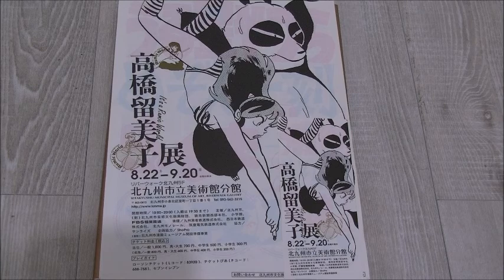Rumiko Takahashi, of course, is the creator of things like Urusei Yatsura, Lamu 1.5, Inuyasha, and things like that. She's got this really nice art style that I really enjoy, even if the stories aren't always my thing.